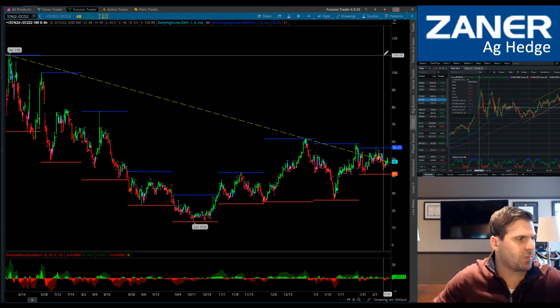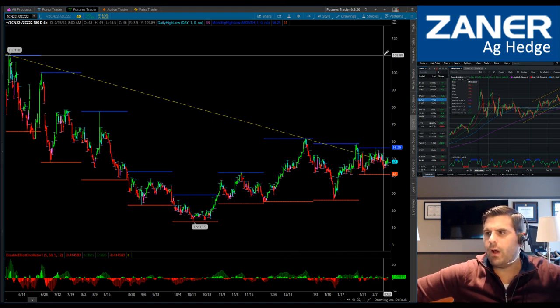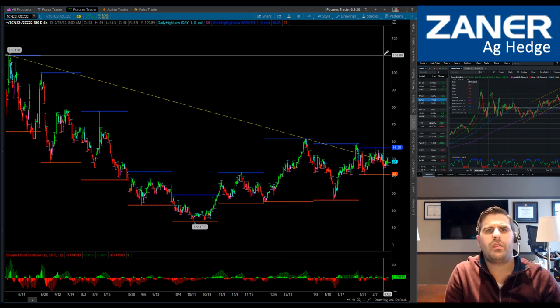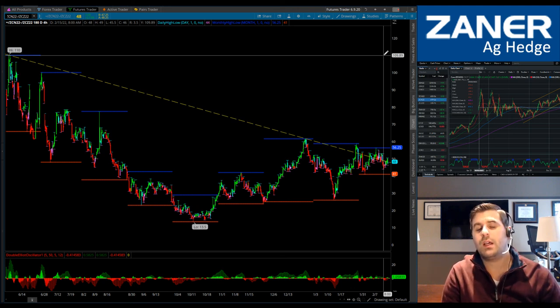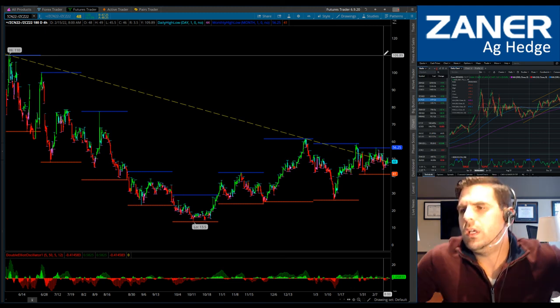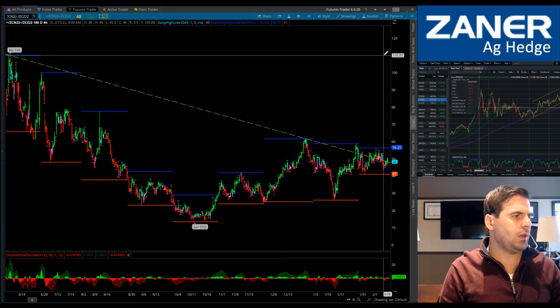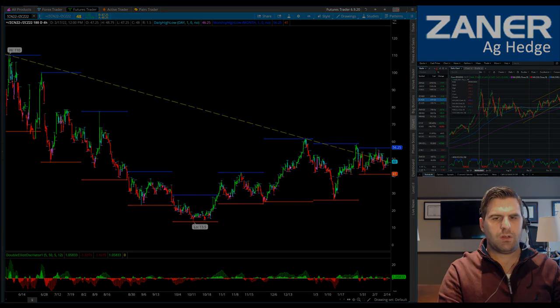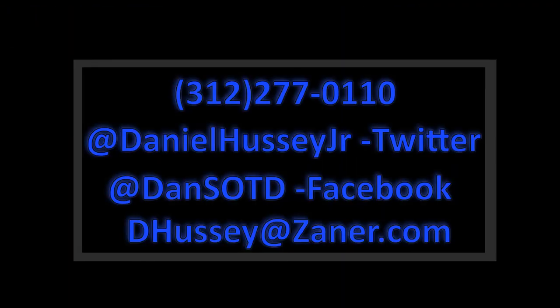Still bullish here — the highest contract closes across the board on all soybean contracts today, even though they weren't the contract price highs, we did close at the highest levels ever for all soybean contracts. That keeps me in the bull camp for now. Have a great day everybody — thanks for joining me. You know where to get in touch: 631-277-2770 or 110, find me on Twitter and Facebook, or shoot me an email at dhussey@zaner.com. We'll be back as price action develops — take care everyone.